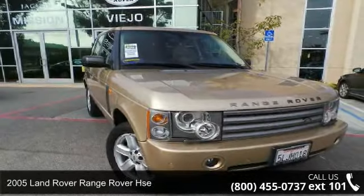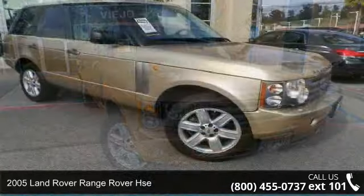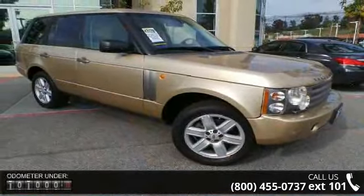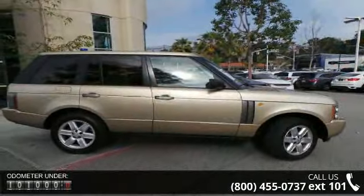Arrive in style with this 2005 Land Rover Range Rover HSE. If you are looking for a first-class ride, you have found it. This vehicle comes with a reliable 8-cylinder engine, connected to a smooth shifting automatic transmission.